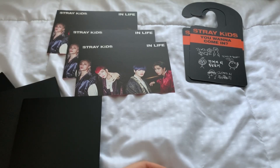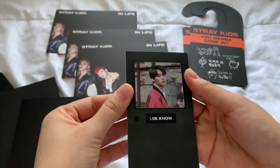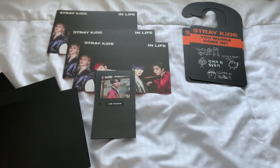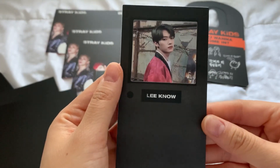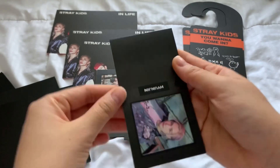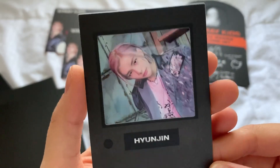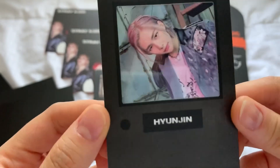Let's go to the frame photocard. We got Lino — same one from last time. Next one — Lino again! And lastly, the last one — oh yes! We got Hyunjin! I'm keeping you! Yay!